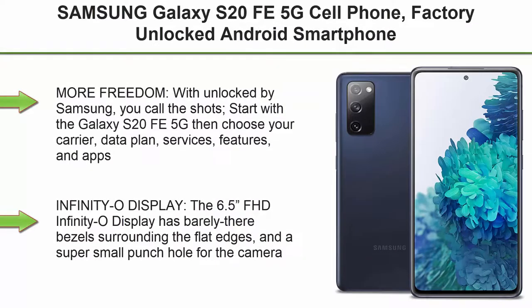Top 1. Samsung Galaxy S20 FE 5G Cell Phone, Factory Unlocked Android Smartphone, 128GB, Pro Grade Camera, 30x Space Zoom, Night Mode, US Version, Cloud Navy.